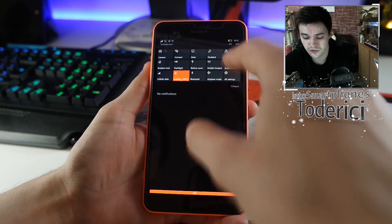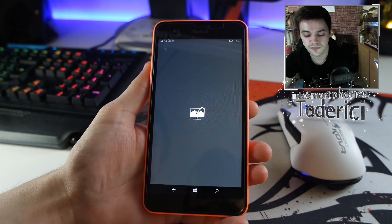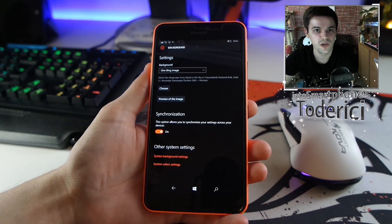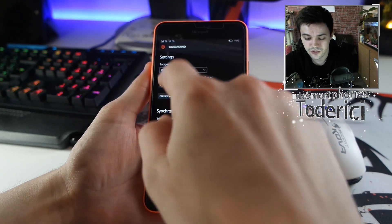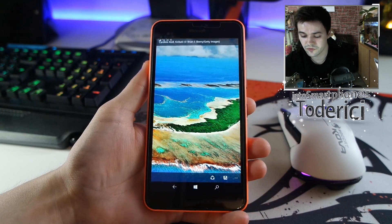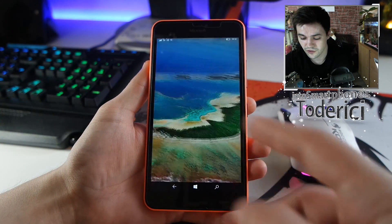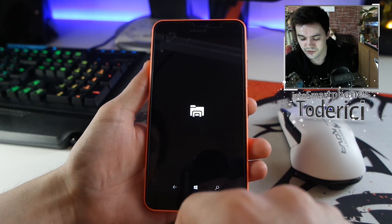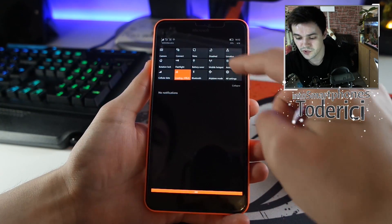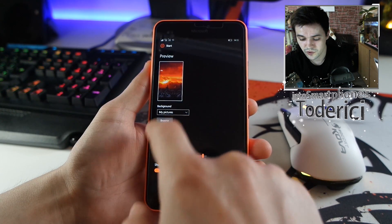On this build, dynamic tiles are still not fixed. The app's dynamic tile is broken — if I choose Bing and hit update, it's not updating. If I choose 'set as background', it doesn't set as background. The only workaround is to save the picture to the device and then go into settings to change it manually. Microsoft knows this is broken.